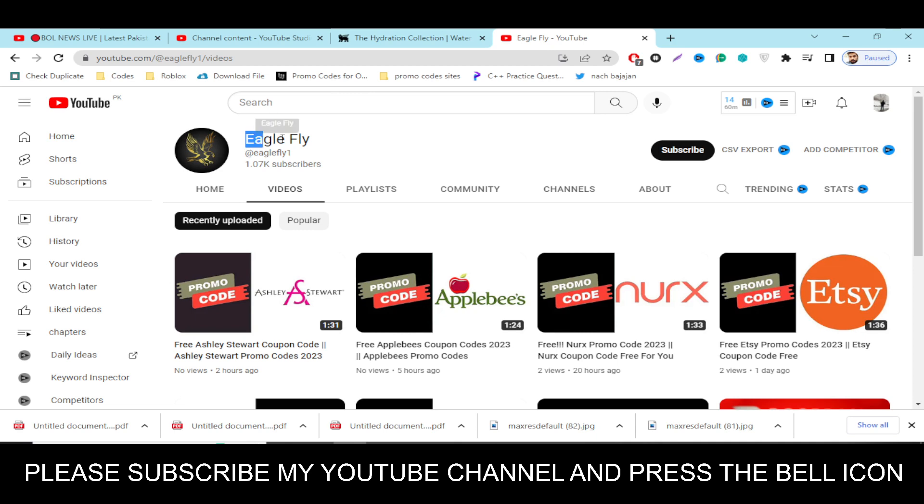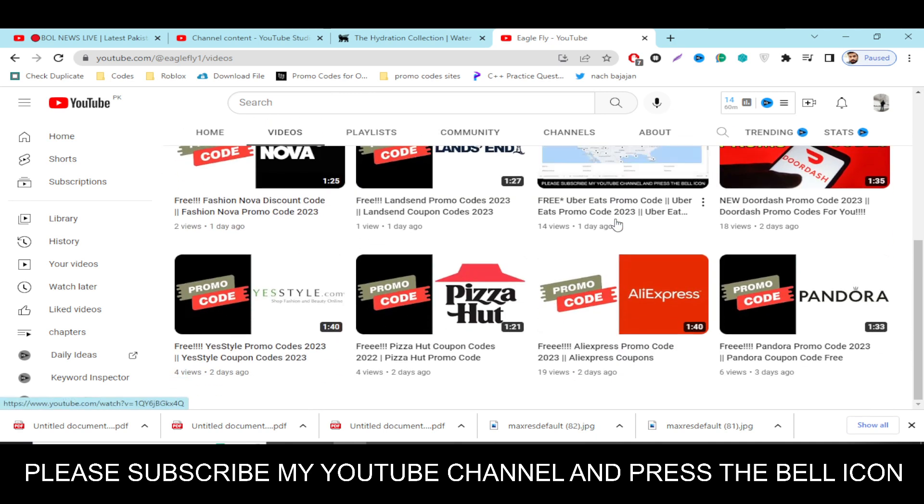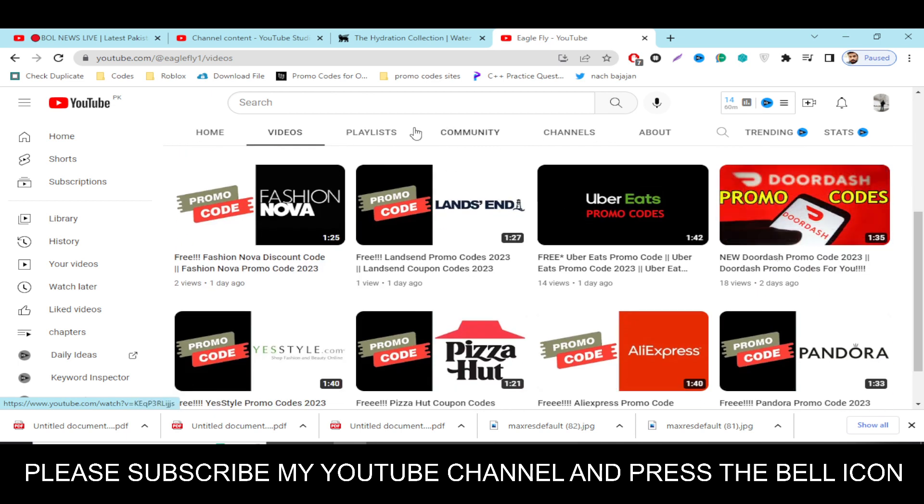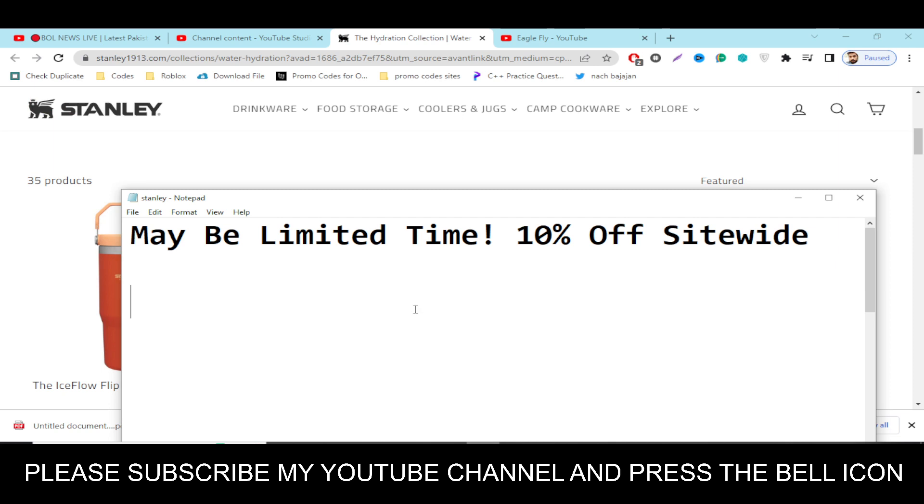In this channel Eagle Fly, I upload videos on so many other companies, so please visit my channel and watch my other videos to get more codes for so many other companies. Before wasting any time, let's get started — this is a limited time offer.